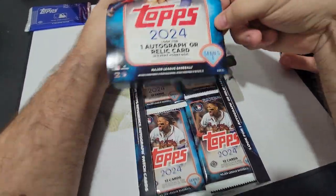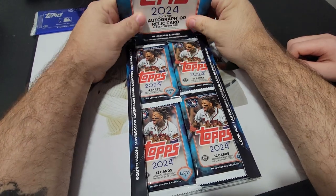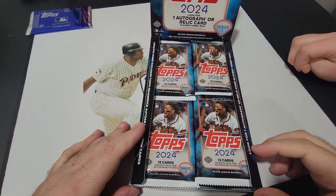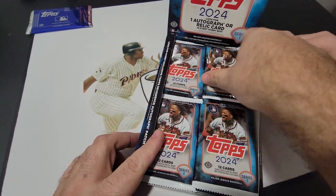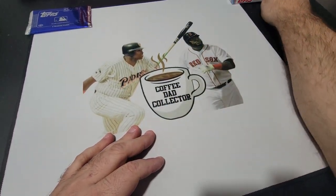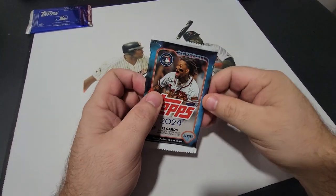When you get the hobby box you gotta make the display. Back in the day when I was a kid these were like this on the shelf and you'd go to the grocery store with your mom and dad and say hey can I get a couple packs. Now you gotta get the whole box. All right, we'll move this off to the side - dad's gonna start with the first pack, Mr. Acuna on the wrapper here.